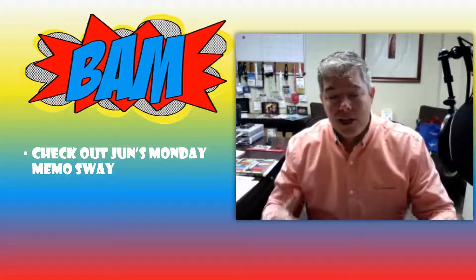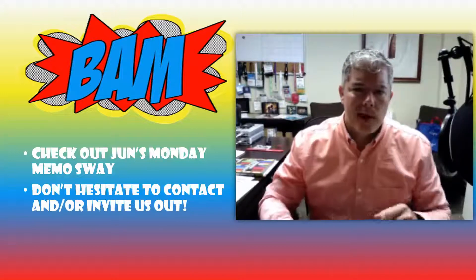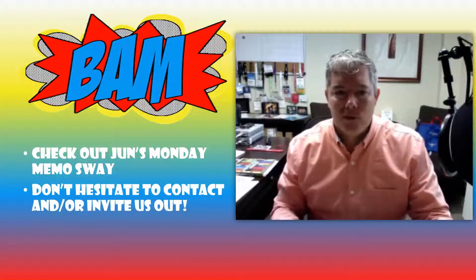Please do not hesitate to contact us, email us, call us. Better yet, have us come out and work with you and your students on anything classroom technology.